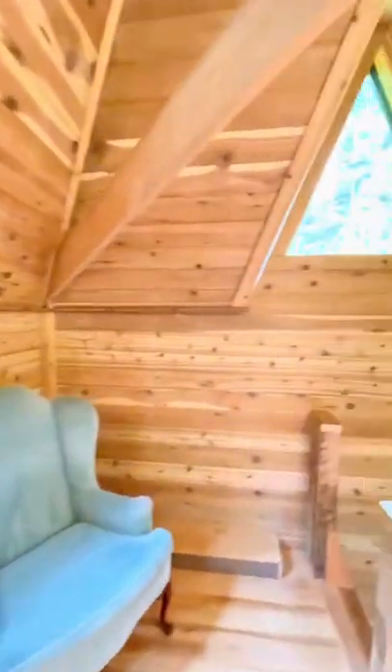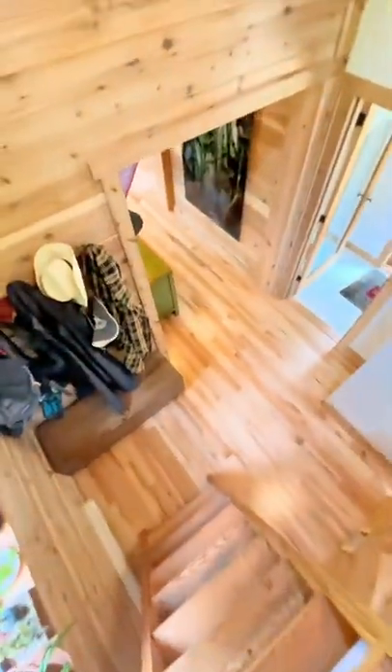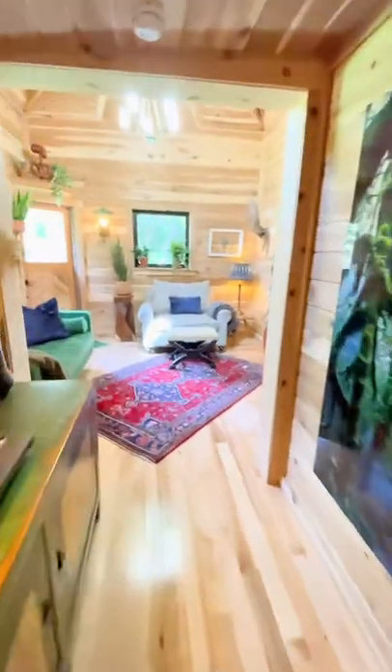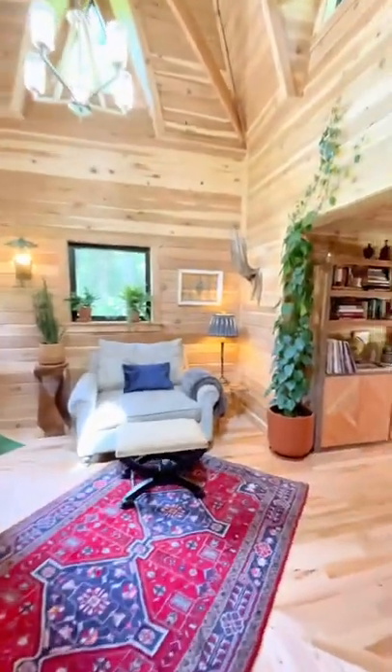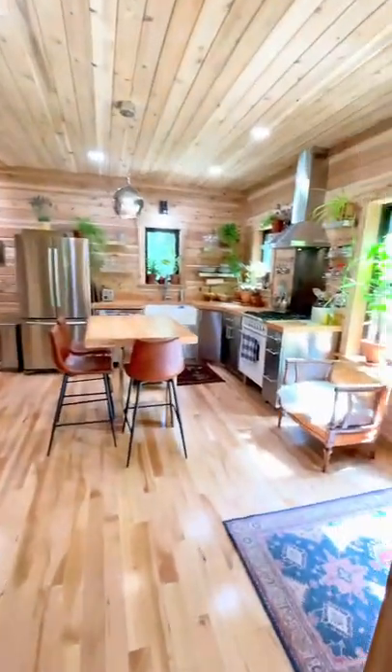Now we're going to head back down out of the loft. Please do not walk down ladders like this — always back down ladders. I'm doing it for the video, but it's not very smart. So anyway, here we go.